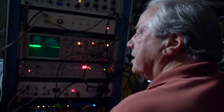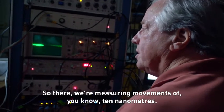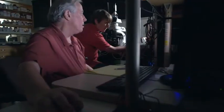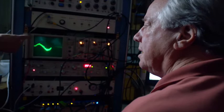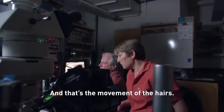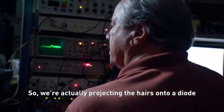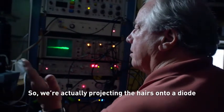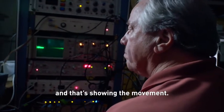Excellent, look at that. That's amazing. So there we're measuring movements of about 10 nanometers. Isn't that amazing? Can you see it there? And that's the movement of the hairs. We're actually projecting the hairs onto a diode and then looking at the light on the diodes — that's showing the movement.